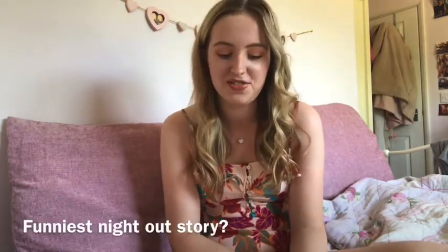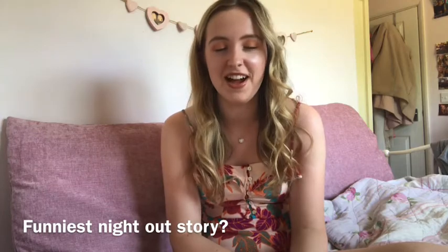Now I'm going to move on to questions. I asked on Instagram if anyone had questions about halls or my experience or wanted any advice. The first question is: what is your funniest night out story?